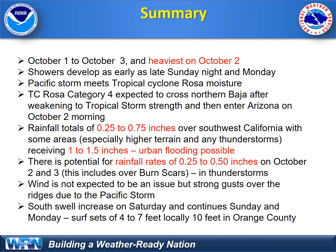Here's the summary of what we're looking at: a period of unusual rain for early October. We've had it in the past — unusual rain in October 2016 and also in September 2017. But this looks pretty significant for this time of year, with the heaviest rain on Tuesday, October 2nd. Showers develop as early as late Sunday night and Monday. The Pacific storm will meet up with Tropical Cyclone Rosa from the south.